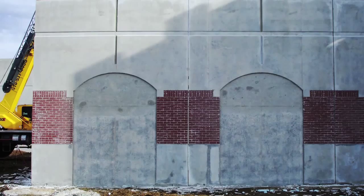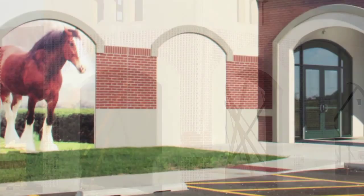Large insets were cast into the panels and were later painted with nostalgic images of the Anheuser-Busch Clydesdale horses.